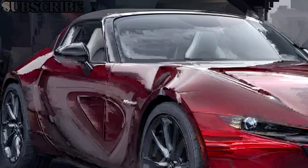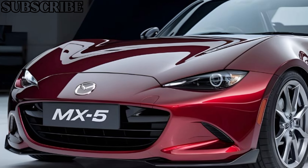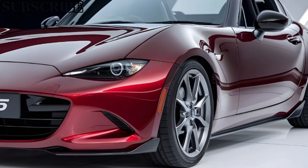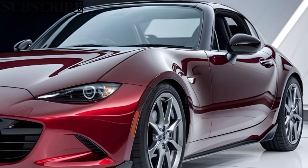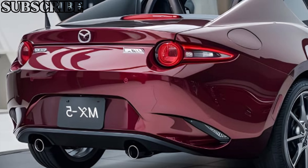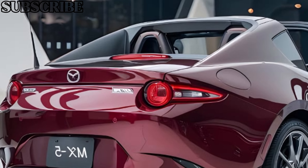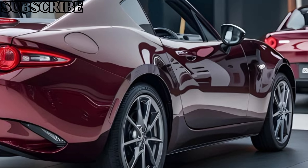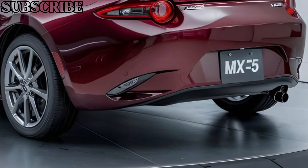Starting with the exterior, the 2025 Mazda MX-5 maintains its signature sleek and sporty look. Its low-slung body and sharp lines give it an aggressive yet elegant stance. The car features modern LED headlights and a bold front grille, keeping it up-to-date with contemporary styling. The lightweight design not only helps performance but also adds to the car's nimble handling, making it a joy to drive on winding roads.